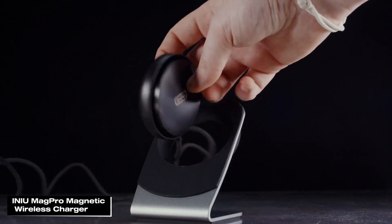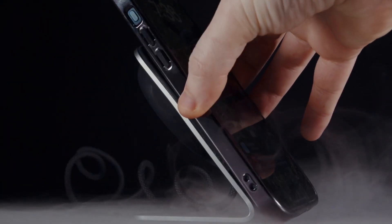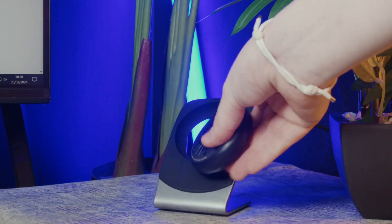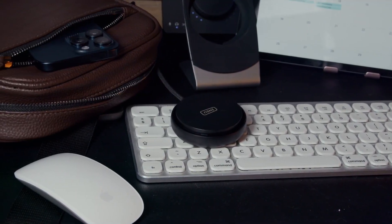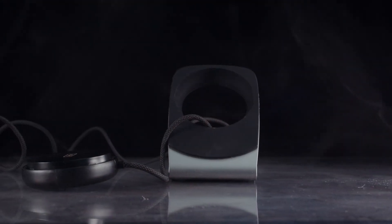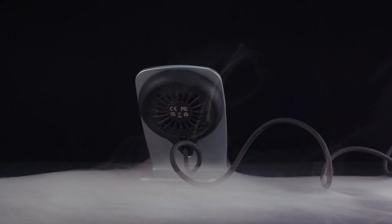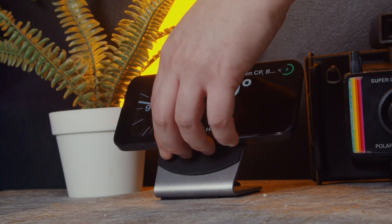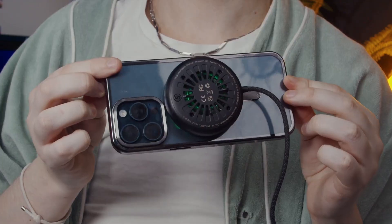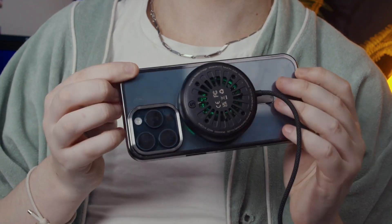The Inu Mag Pro Wireless Charger is a MagSafe compatible charger that offers 15W fast charging for iPhone 12, 13, 14, and 15 series phones. It features a cooling fan to prevent your phone from overheating while charging, and strong magnetic attraction to securely hold your phone in place. An adaptive light can be dimmed or turned off so it won't disturb your sleep. It comes with a wall charger, user manual, and is backed by Inu's industry-leading three-year warranty and lifetime technical support.